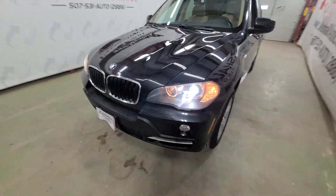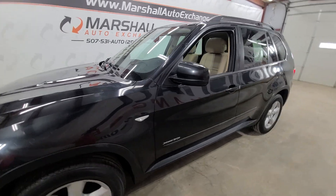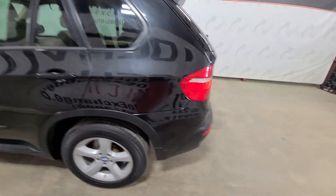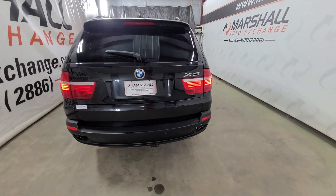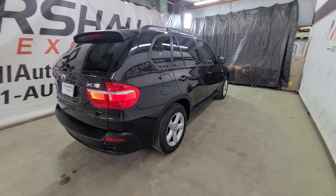If you're interested in scheduling a test drive, you can reach us at 507-531-AUTO, that's 507-531-2886. You can find this vehicle and all of our inventory online at marshallautoexchange.com. Don't forget to ask about our financing for everyone with guaranteed approvals. If you submit a credit application on our website, be sure to give us a call or text to the 2886 number — that is by far the quickest, easiest, and fastest way to get a hold of us.